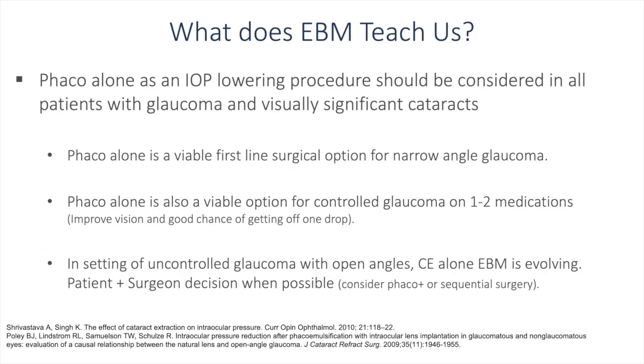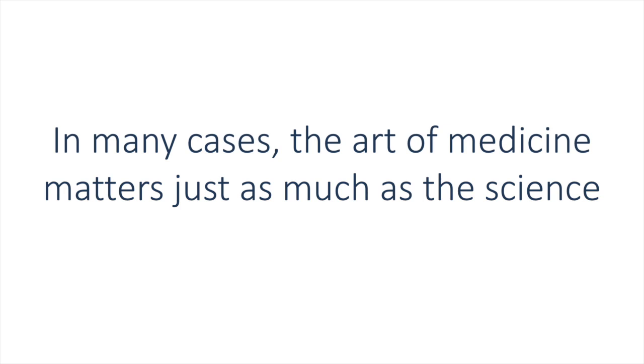What does evidence-based medicine teach us? Phaco alone as an IOP-lowering procedure should be considered in all patients with glaucoma and visually significant cataracts. Phaco alone is a viable first-line surgical option for narrow angle glaucoma and also for controlled glaucoma on one to two medications — you may improve vision and have a good chance of getting off one drop. In the setting of uncontrolled glaucoma with open angles, cataract extraction alone is still evolving from an evidence-based standpoint. The patient and surgeon must discuss all options, and a sequential surgical plan with evaluation after each step is a valid approach. The art of medicine matters just as much as the science when weighing cataract surgery alone versus combined with a glaucoma procedure across the continuum of glaucoma severity.